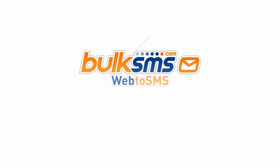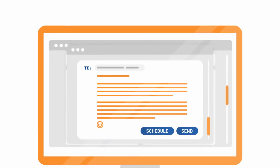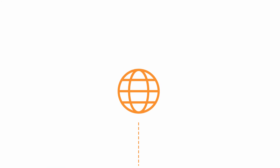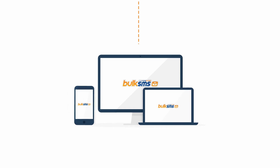Use Web2SMS from BulkSMS to send SMS messages. Personalise or schedule your SMSs, update your contact lists, and view delivery reports. Our Web2SMS platform gives you the ability to manage your SMS communications online from any internet-enabled device.